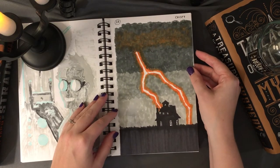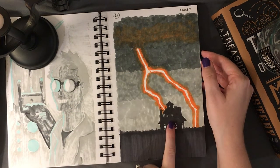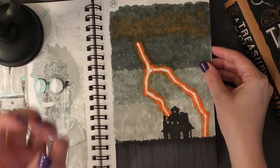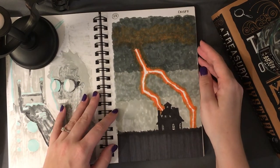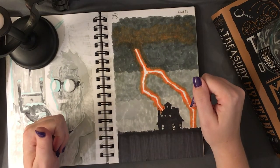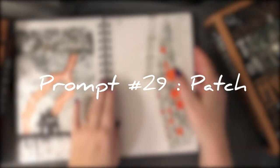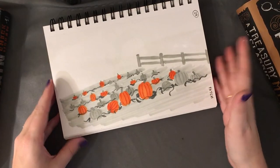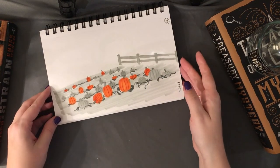'Crispy' — I took liberties and thought of lightning striking an old house and catching it on fire, making it crispy. Or even lightning itself is very hot and quick. I really enjoy how this turned out, especially the lightning. A lot of this was experimenting with alcohol markers, and overall I was pleased with the result.